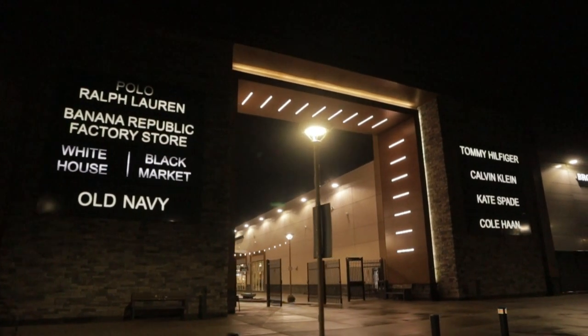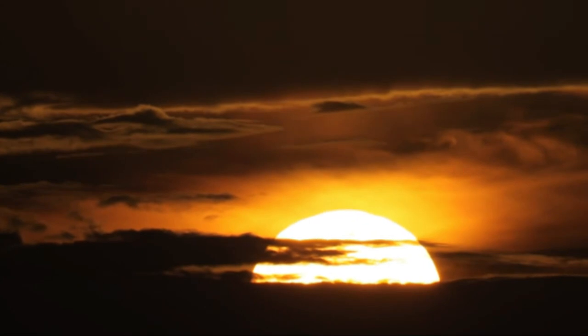At night, the mall just sleeps. But come the daybreak, it's the dawn of a new day.